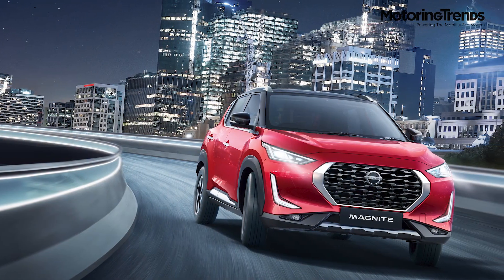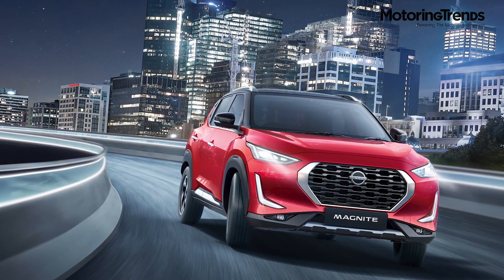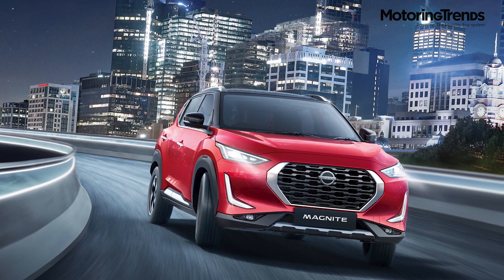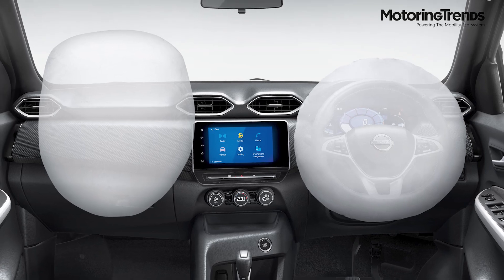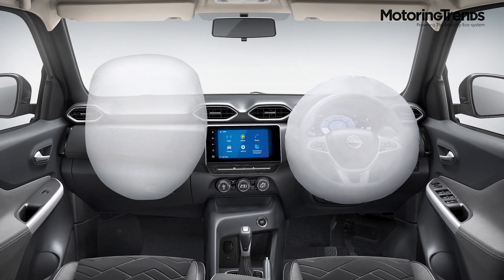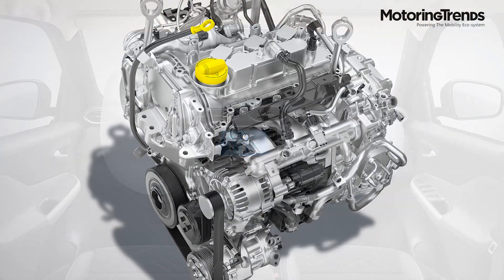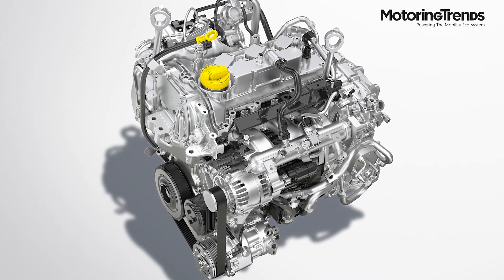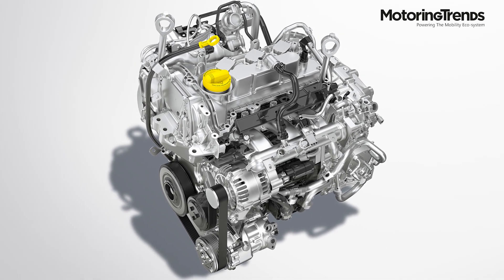In terms of safety, Magnite comes with vehicle dynamics control for safe maneuvering in tight corners and risky situations. In addition, it comes with dual airbags, hill start assist, traction control, and an anti-roll bar to minimize body roll. Magnite is powered by Nissan's HRA0 turbo engine with two gearbox options: manual and Xtronic CVT.